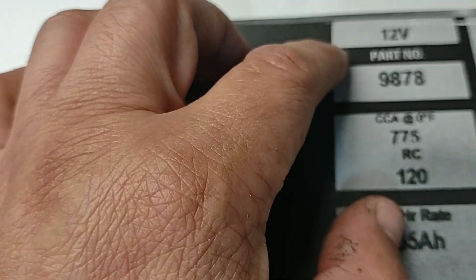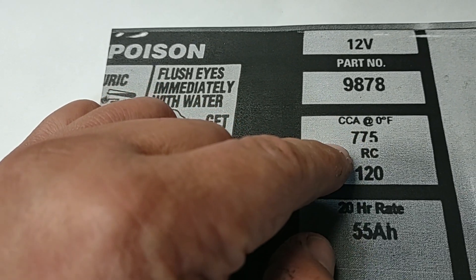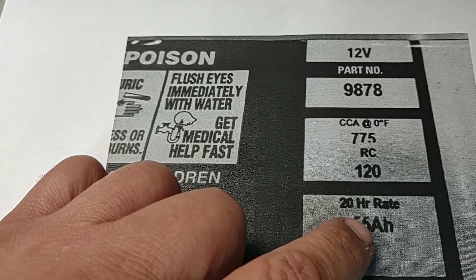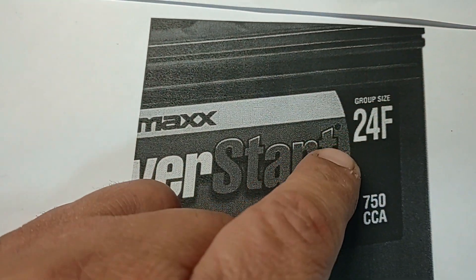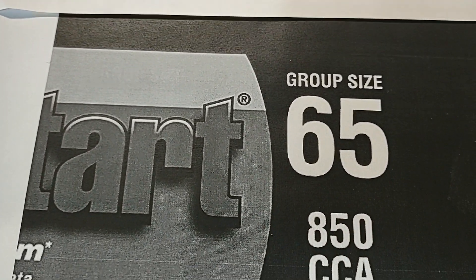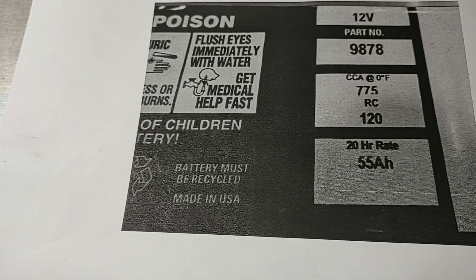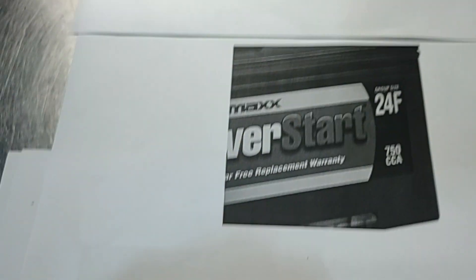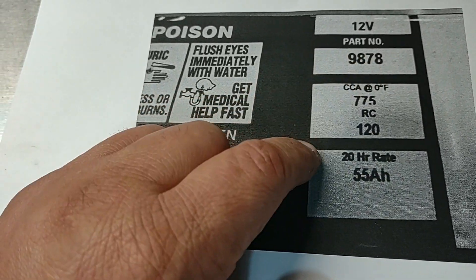As you can see here, it says the BCI group number, 12 volts, cold cranking amps at 0°F: 775, reserve capacity: 120 minutes, and the 20-hour rating: 55 amp-hours. Here's another battery — group size 24F, cold cranking amps 750. And another battery: 850 cold cranking amps, group size 65. In my opinion, the most important ratings to be concerned about are the cold cranking amps and the reserve capacity — RC 120 minutes. Those are very important to pay attention to.